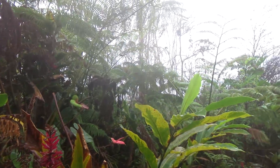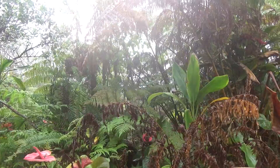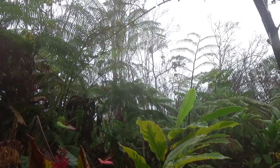Sometimes we get puddles that will last for a day or two, but it's not like a pond, and it's not like a river.